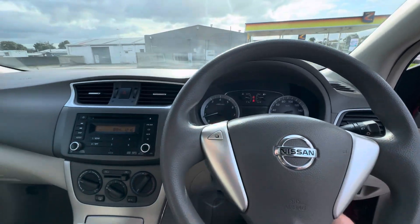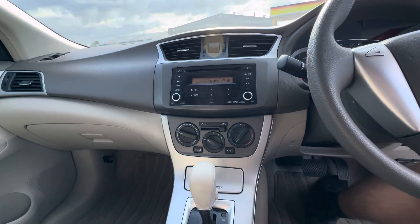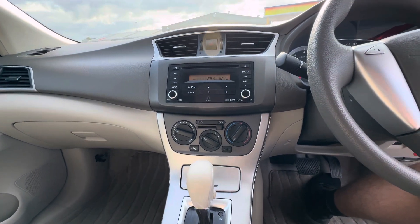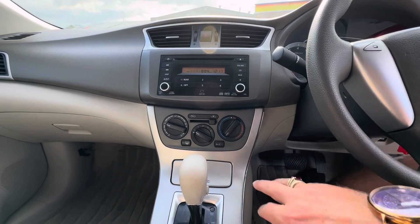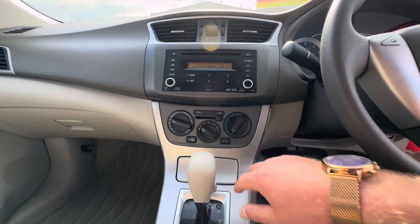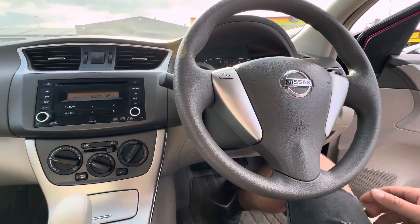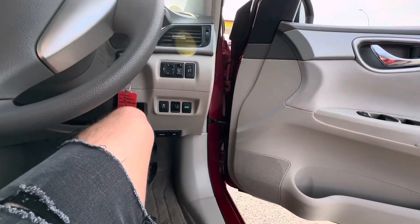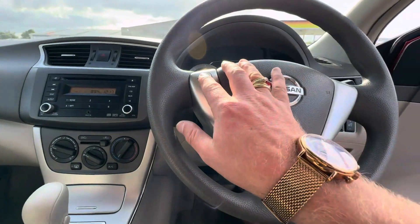Very tidy little vehicle. We've just got a factory Toyota stereo unit in here with auxiliary input, FM, AM radio and CD player. Analog AC controls here. Nice simplistic vehicle with not too much at all to it, but some people just like having simplicity and that's what this brings.